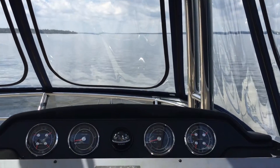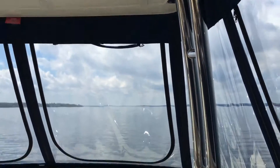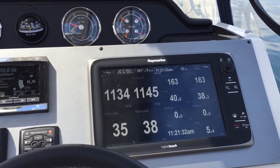Here we are in a beautiful 2015 510 Sea Ray Fly with a full hardtop, just getting ready to go down Cook's Bay to Keswick to our new Pride location.